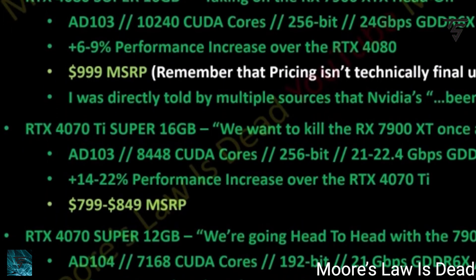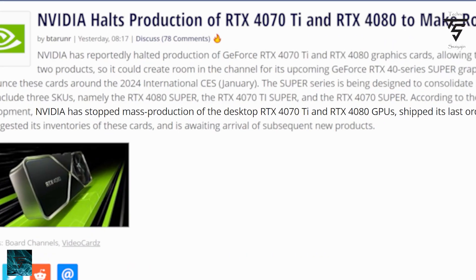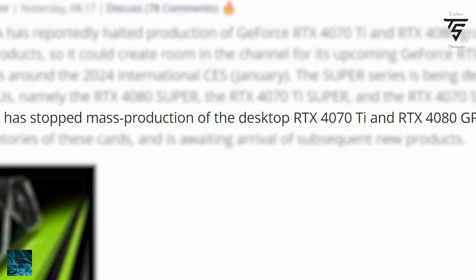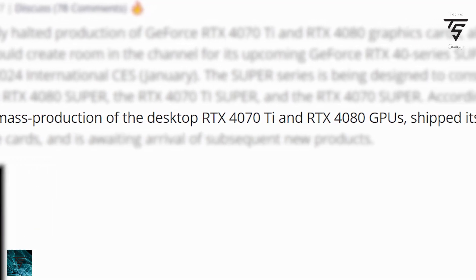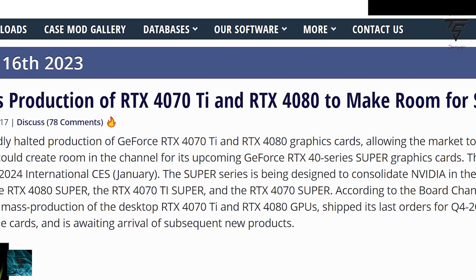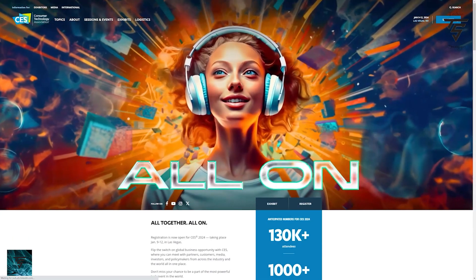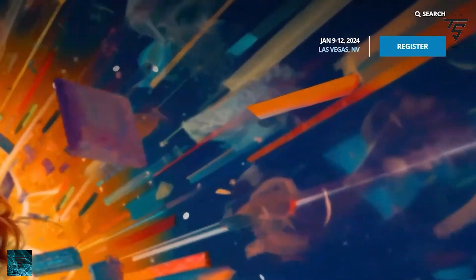At $999 for the 4080 Super, Nvidia will discontinue the RTX 4080 and 4070 Ti because the 4070 Ti Super and 4080 Super offer similar or better performance at lower prices. That's it for today — let me know your thoughts in the comments below. Like, share, and subscribe, and I'll see you in the next one. Peace out.